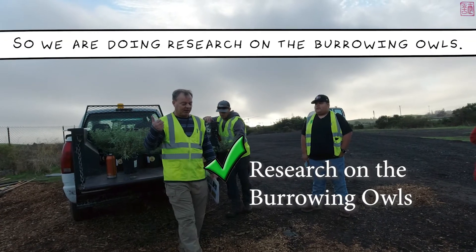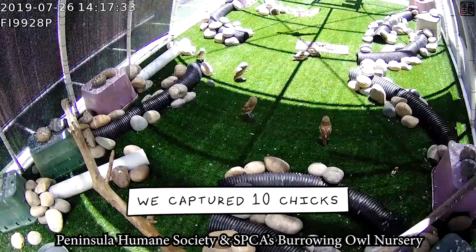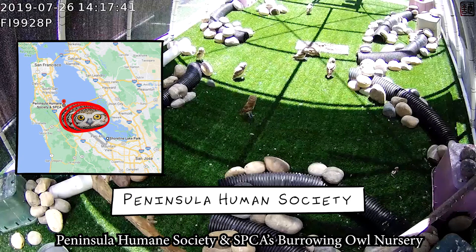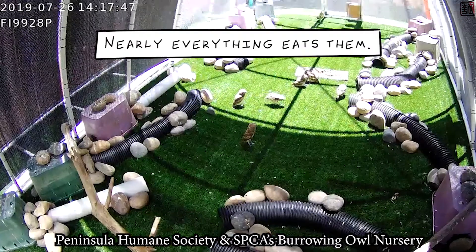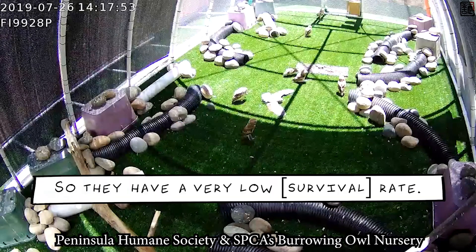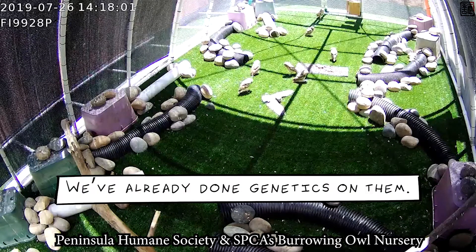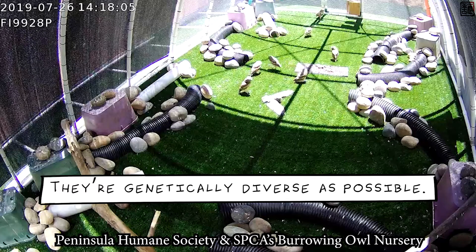We are doing research and monitoring of the burrowing owls. This year we started a relocation program — we captured 10 juveniles from here at Shoreline, from Moffett, and from Alviso. We brought them up to the Peninsula Humane Society in Burlingame. Burrowing owl chicks have a 70% mortality rate in their first year — nearly everything eats them: cats, dogs, snakes, raccoons, foxes, eagles, other owls. But all 10 of these chicks have survived so far. In March we're going to bring them back to Shoreline, and we've already done genetics on them to ensure they're as genetically diverse as possible.